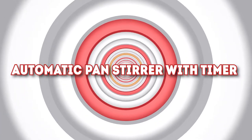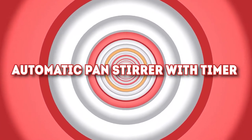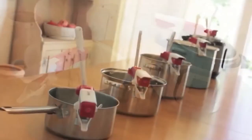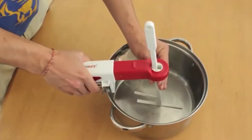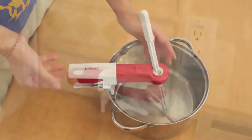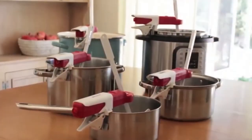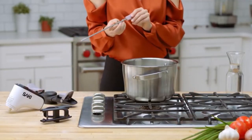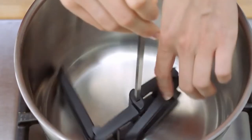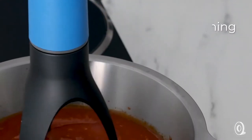Number 5: Automatic Pan Stirrer with Timer. A great tool for home chefs who get too preoccupied while following a recipe, this automatic pan stirrer can be your sous chef in the kitchen, helping you create delicious sauces and food. Simply place it in your pan with any simmering or low-heat liquid, set the timer, and leave the pan stirrer to do the rest, allowing you to focus on everything else you need to do in the kitchen. This clever time and arm saver can be yours for just $25.